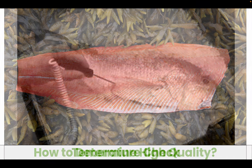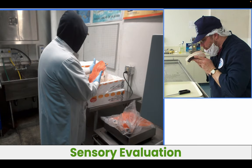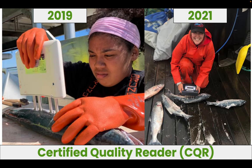But how do you determine high quality? You can do a temperature check, but how do you know that fish was always kept cold? And how do you know that fish is really good quality? You can use sensory evaluation, which is time consuming and takes an expert to really do it well. And then how do you check quality in Bristol Bay? Well, introducing the Certified Quality Reader, or CQR 3.0.